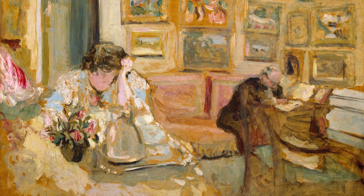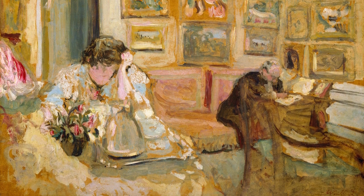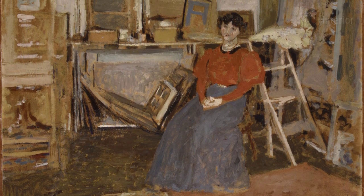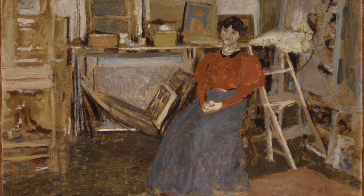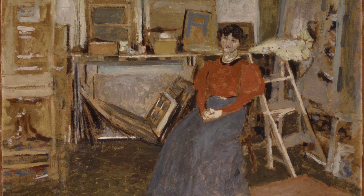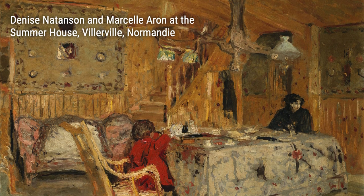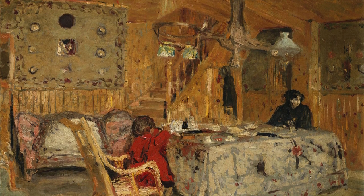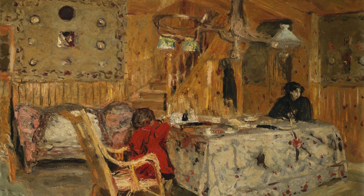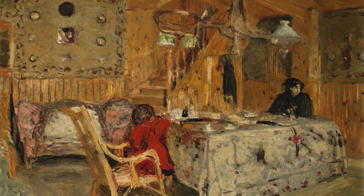Another piece worth discussing is Denise Natanson and Marcel Aron at the Summer House, Villaville, Normandie, dated 1899. In this work, Villard captures a moment of leisure and relaxation. The vibrant colors and playfulness of the subjects transport us to a sunny afternoon by the sea. Through this painting, Villard reminds us of the importance of enjoying life's simpler pleasures.